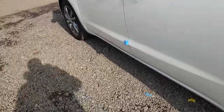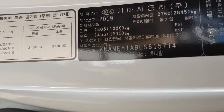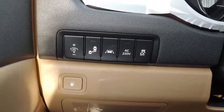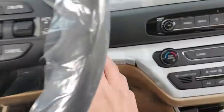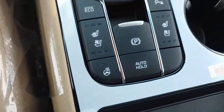I can check inside. Beige color interior, 2019 production year, 2020 model year. It has six airbags, rear parking sensors, and many other functions.